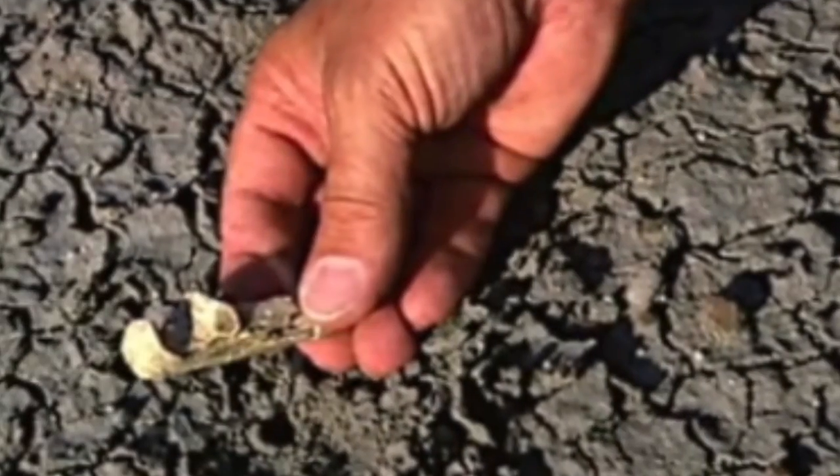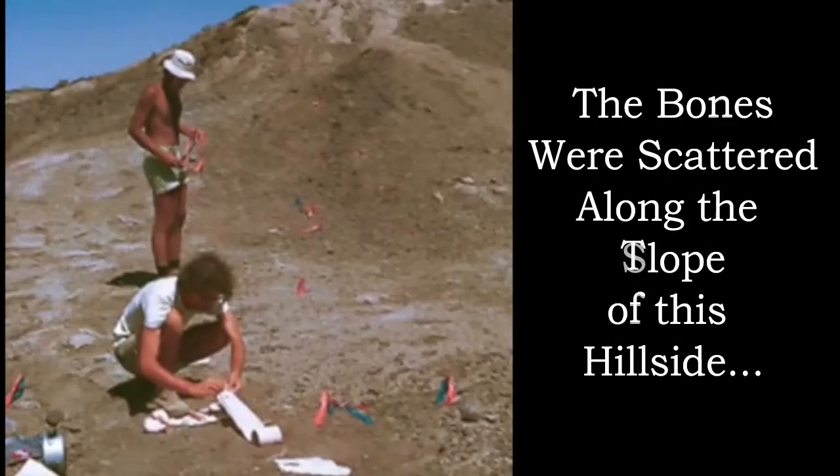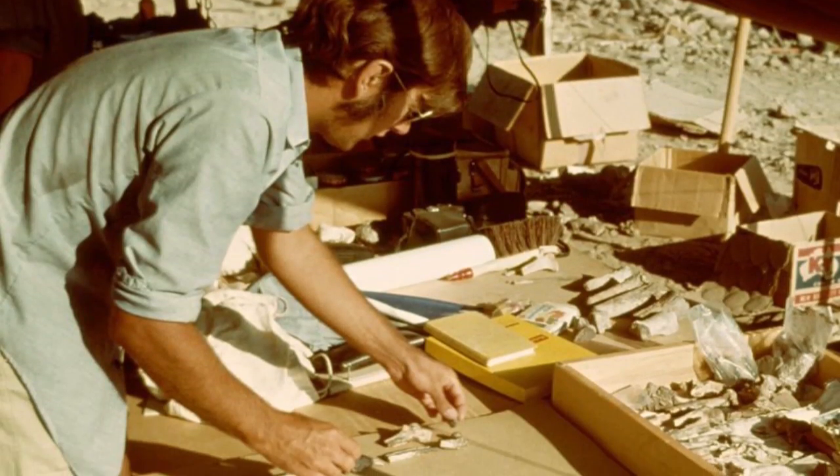In 1974, Donald Johanson found a small elbow bone in the Ethiopian desert. Looking around, he found several other bones that looked like they could be from the same creature. He later returned to uncover hundreds of bone fragments scattered along a hillside. His team then pieced together the hundreds of fragments into 47 skeletal bones.